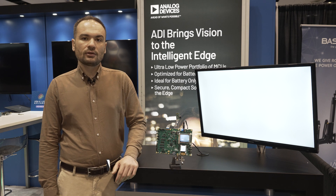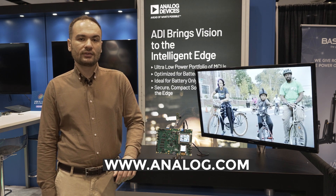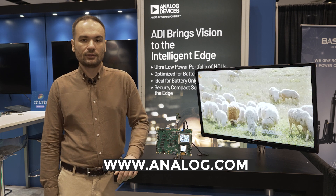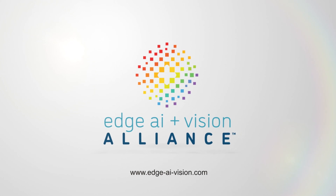For more information, you can always check analog.com, or you can search for Mach 7800 or Mach 78002. Thanks.